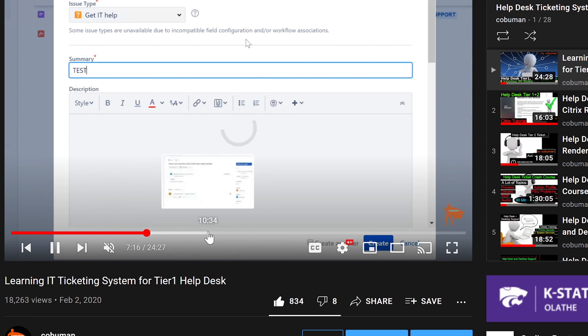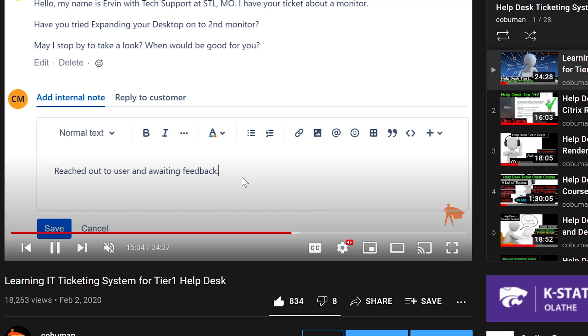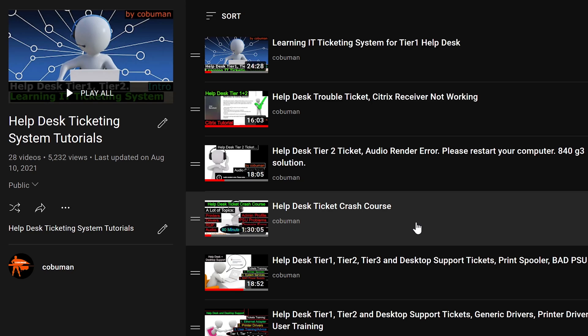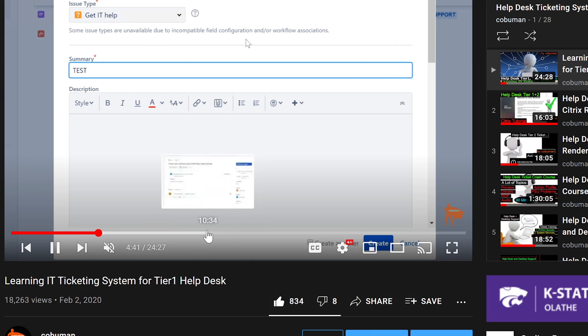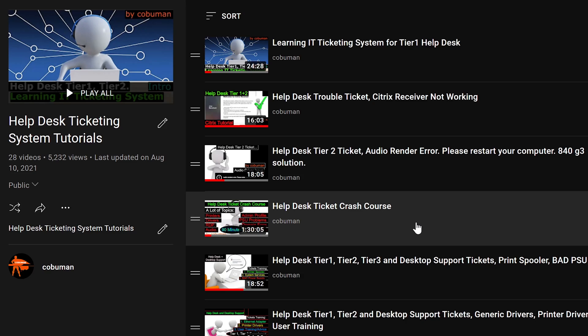There are tons of ticketing systems, and even in-house or company-specific ones will be very similar to this one. Just because I'm using Jira doesn't mean the others won't be relevant — it's essentially all the same. This playlist is called Learning Ticketing System, and in it I will show you from beginning to end how to navigate the system, how to document notes, how to use it, how to contact customers, and how to solve Helpdesk issues. I dare say you'll become even better than most of the Helpdesk people I've encountered.